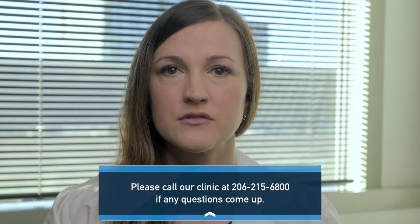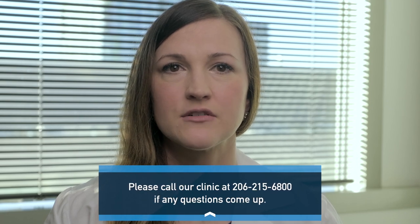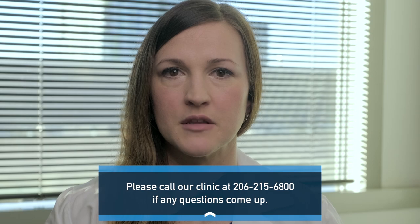You will return to the thoracic clinic for your first follow-up surgical appointment with a nurse practitioner in about seven to ten days, with a chest x-ray beforehand. The thoracic surgery clinic will call you within two business days after discharge to set up your follow-up appointment. Please call our clinic at 206-215-6800 if any questions come up in the meantime.